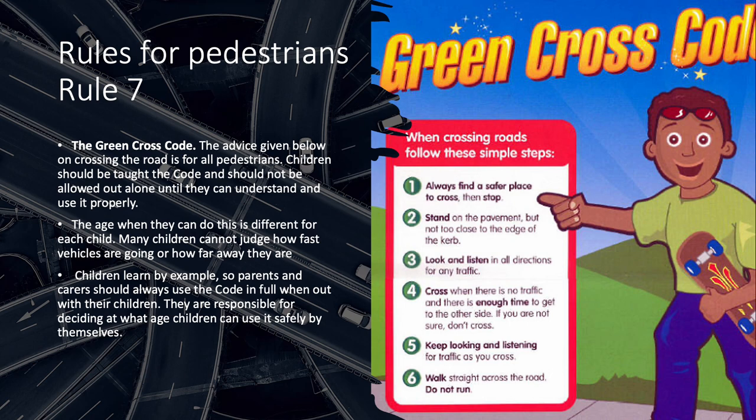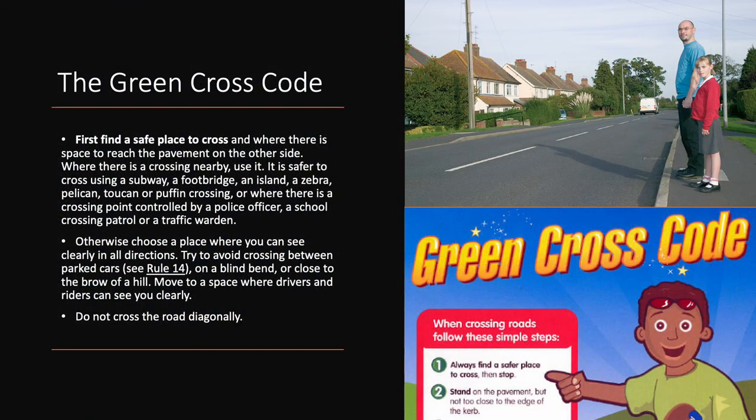They are responsible for deciding at what age children can use it safely by themselves. First, find a safe place to cross and where there is space to reach the pavement on the other side. Where there is a crossing nearby, use it. It is safer to cross using a subway, a footbridge, an island, a zebra, pelican, toucan or puffin crossing, or where there is a crossing point controlled by a police officer, a school crossing patrol or a traffic warden. Otherwise, choose a place where you can see clearly in all directions. Try to avoid crossing between parked cars, on a blind bend or close to the brow of a hill. Move to a space where drivers and riders can see you clearly. Do not cross the road diagonally.